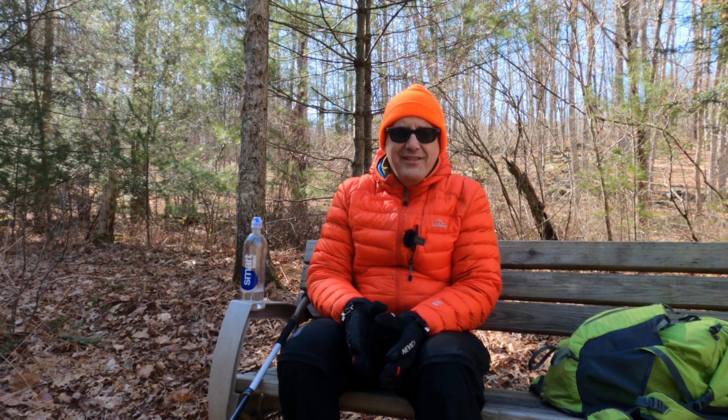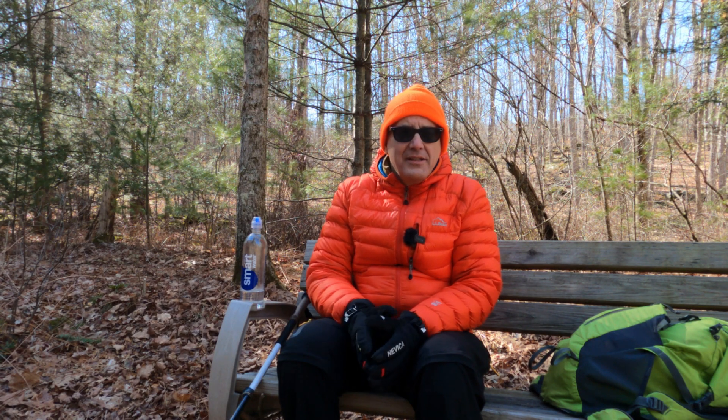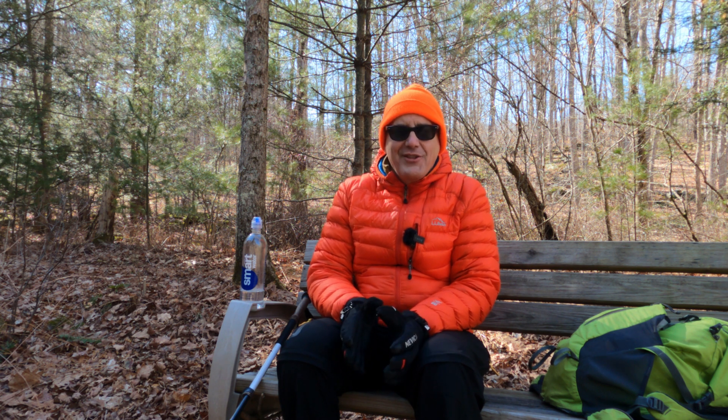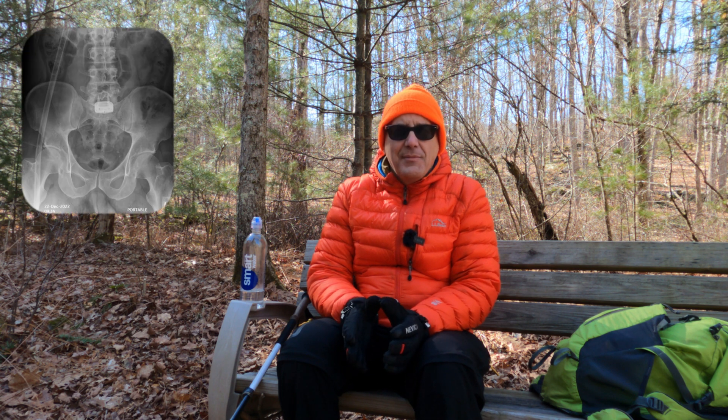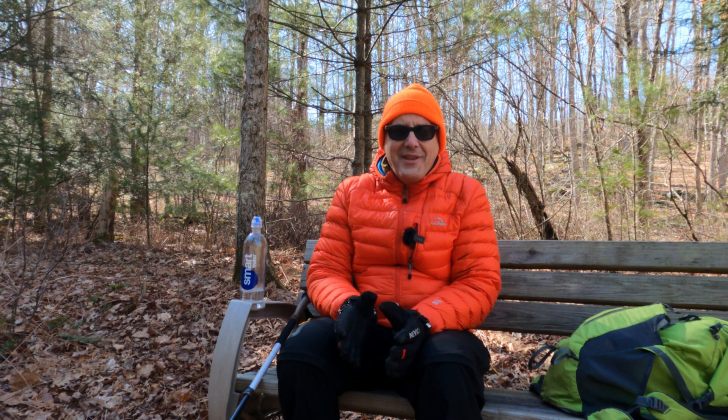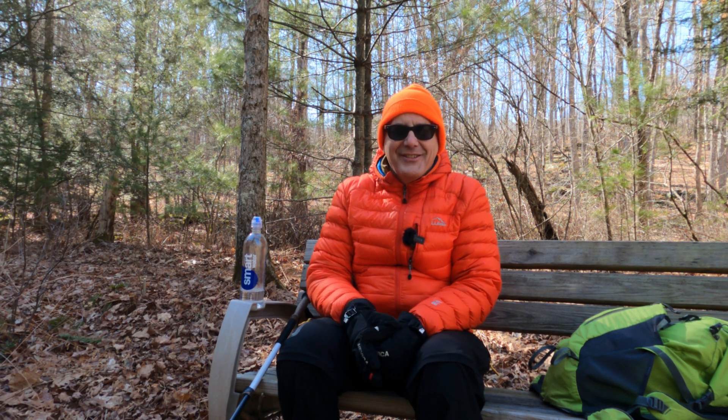If you've been following my channel, you know I had back surgery to correct my sciatic nerve problem that's been plaguing me for the last year. This is the first hike in over a year where my leg doesn't hurt, and I'm really super excited about that. I have a new piece of lightweight titanium hardware installed in my spine that keeps everything together. Today we're giving it a test out on the Nachog Trail, and I'm hoping to finish this section without any pain. Let's see how it goes.